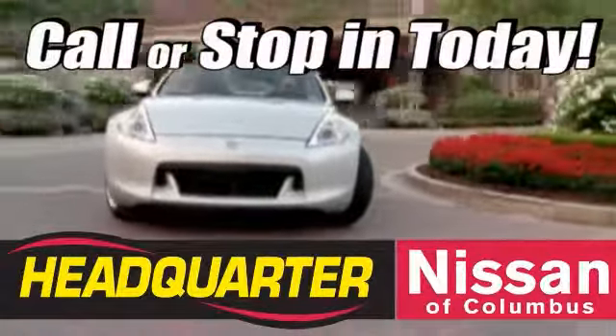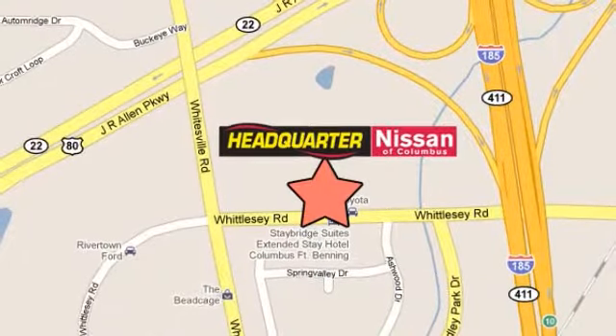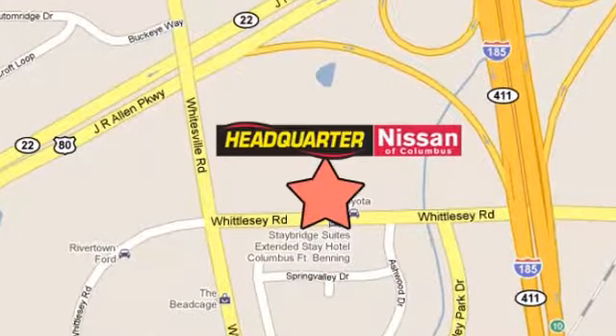Callers stop in to Headquarter Nissan today. We are conveniently located at 1725 Whittlesey Road in Columbus, Georgia.